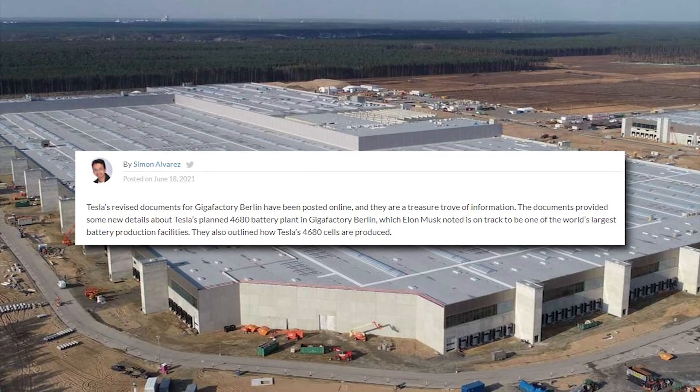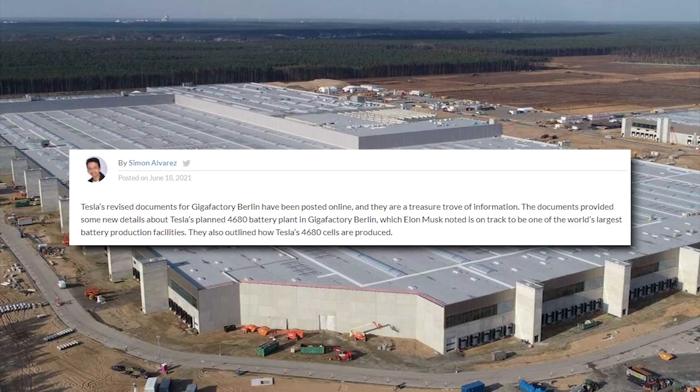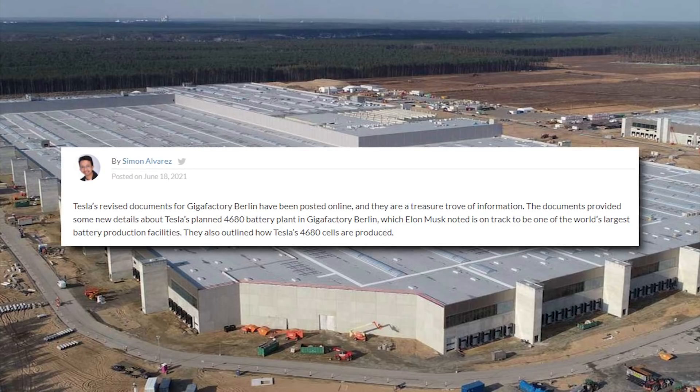The documents provided some new details about Tesla's planned 4680 battery plant in Giga Berlin, which CEO Elon Musk noted is on track to be one of the world's largest battery production facilities. They also outlined how Tesla's 4680 battery cells are produced.